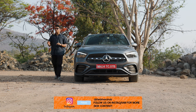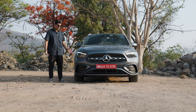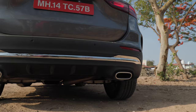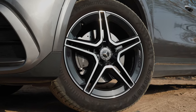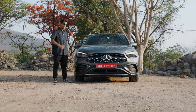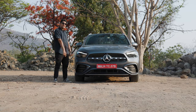Now that we've spoken about the differences between the pre-facelift model and this new 2024 GLA, let's talk about what you get when you pay that extra 2 lakh rupees premium for the AMG Line variant. First off, the most visible one is the body kit — you get AMG-style bumpers on the front and rear, and a cool diffuser and exhaust tip at the rear. It's not really functional but it looks really cool. You also get lovely 5-spoke AMG-style wheels, and a performance upgrade in the form of drilled brakes up front for better braking performance.